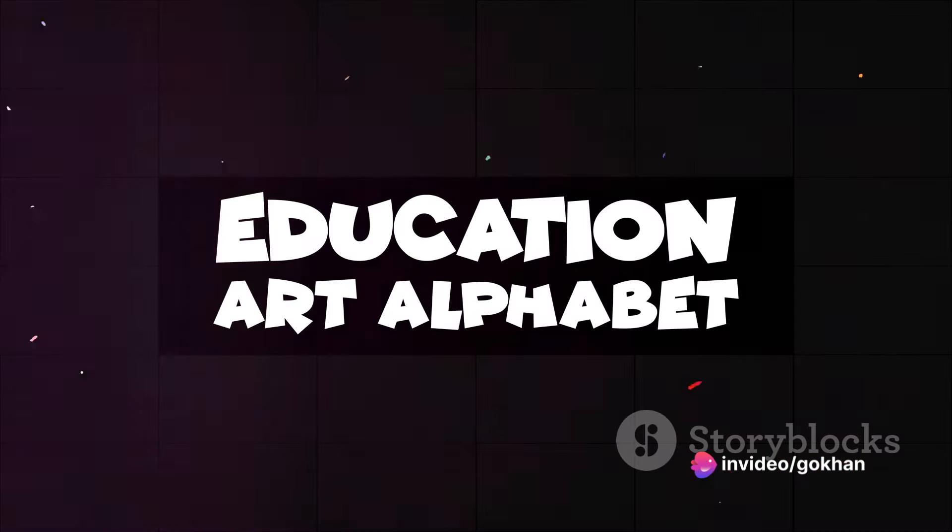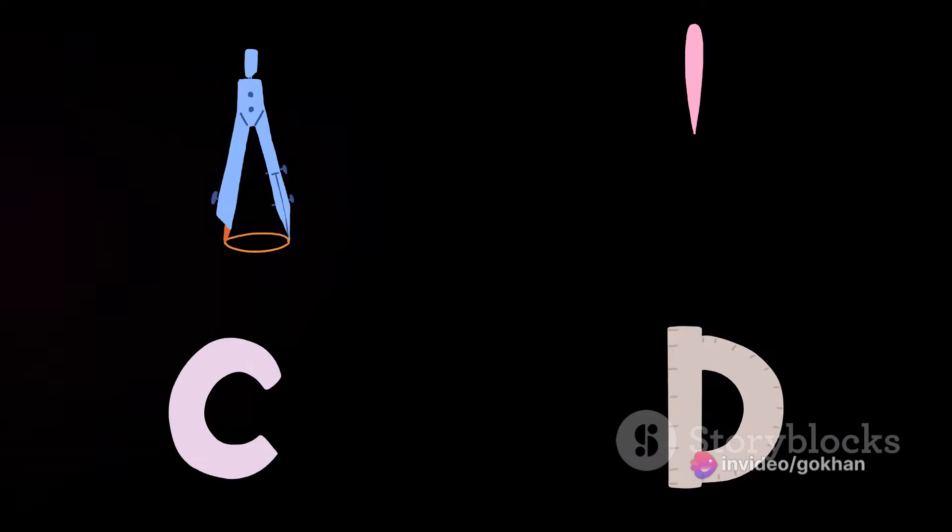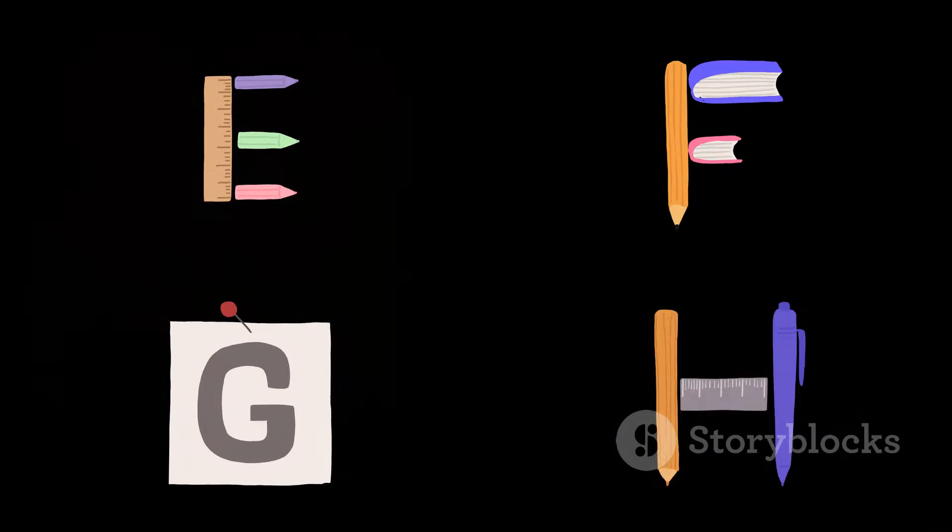Imagine a world where A's are mountains, B's are bees buzzing around, and C's are crescent moons in the night sky. Every letter has its own story, its own personality, its own little world.